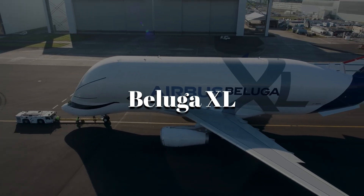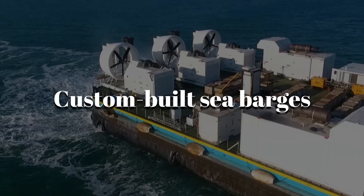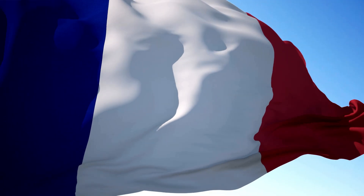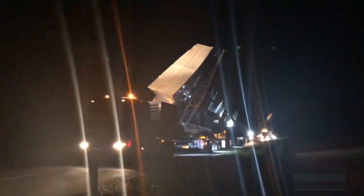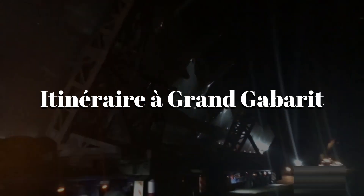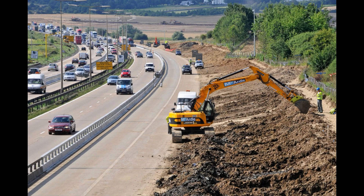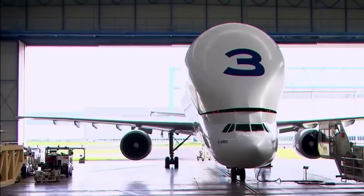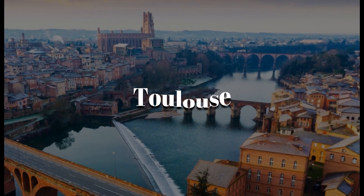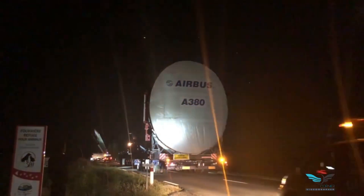That includes the Beluga XL, a cargo plane shaped like a whale, and custom-built sea barges that carry the pieces along rivers and oceans. Then in France, they use a convoy of trucks to drive the parts along a special route called the Itinéraire à Grande Gabarit. To make that route work, Airbus literally widened roads, reinforced bridges, and even moved street signs so these giant airplane parts could reach the final assembly line in Toulouse. It's one of the most impressive logistics operations in aviation history.